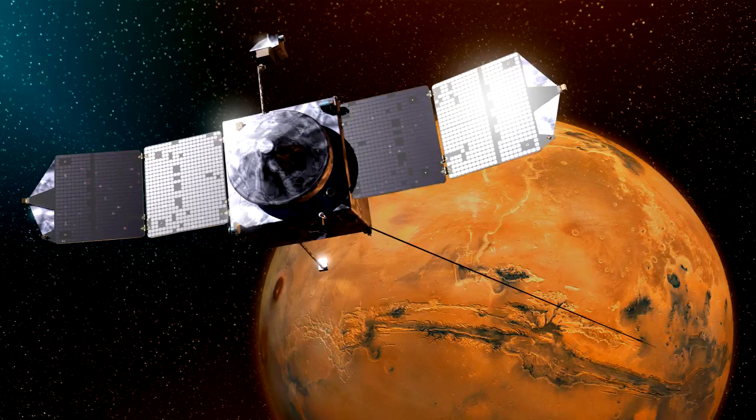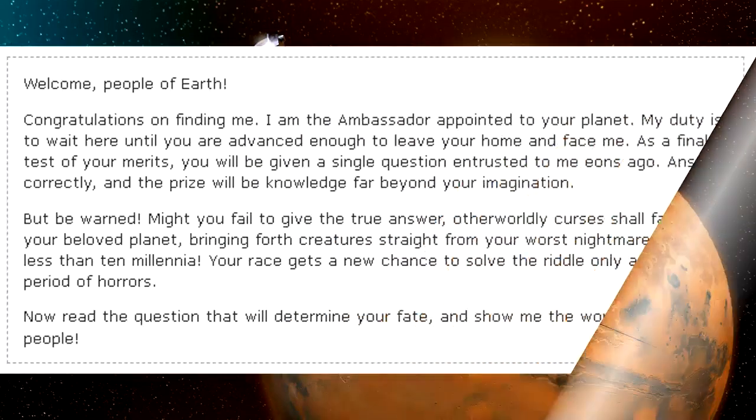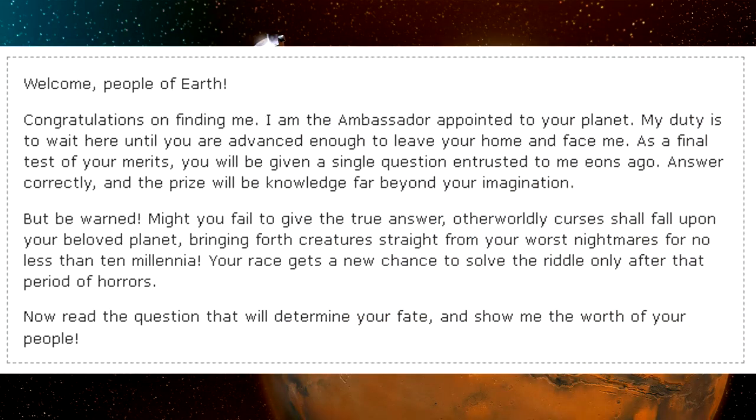The English version of the message displayed by SCP-2092, recorded in 2000: "Welcome, people of Earth. Congratulations on finding me. I am the ambassador appointed to your planet. My duty is to wait here until you are advanced enough to leave your home and face me."